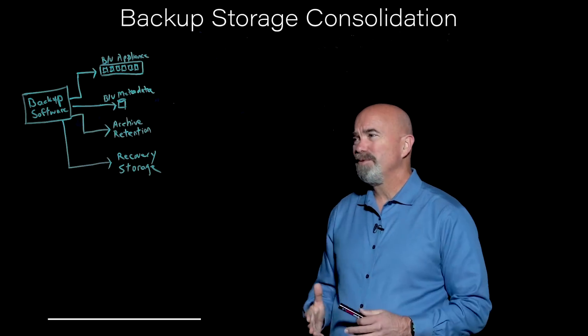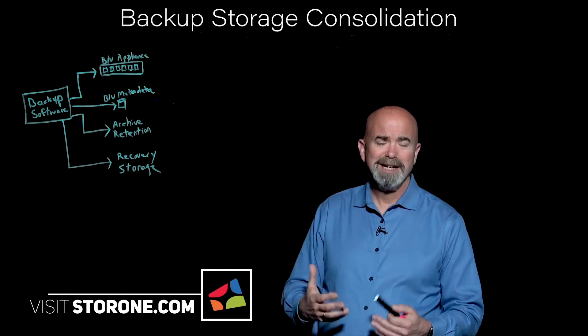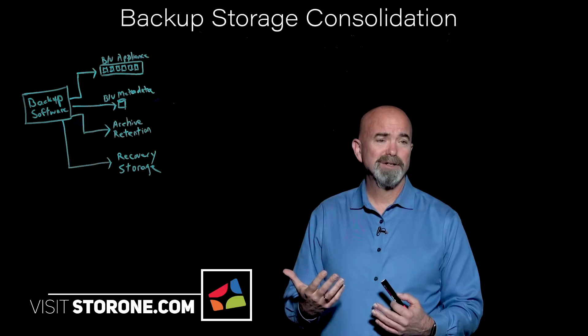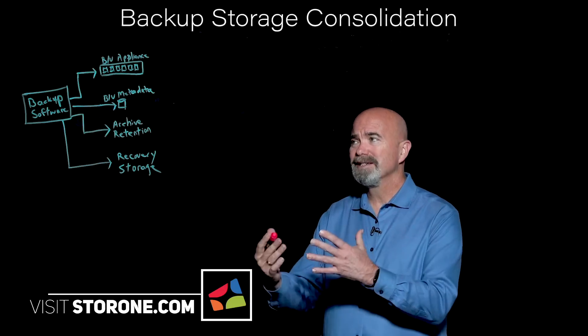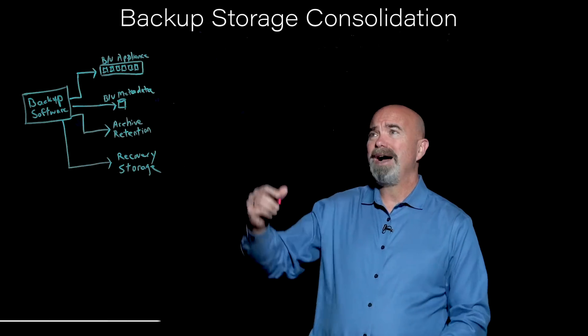If you look at that, we've got four separate potential storage silos just in the backup infrastructure itself. So how can we consolidate that? That's really one of the key missions of StoreOne's S1 Backup.